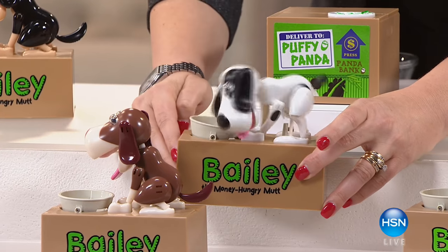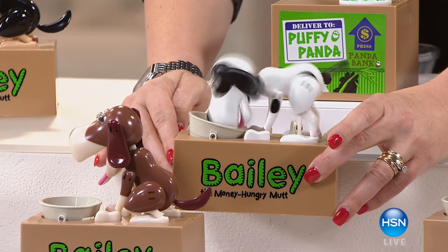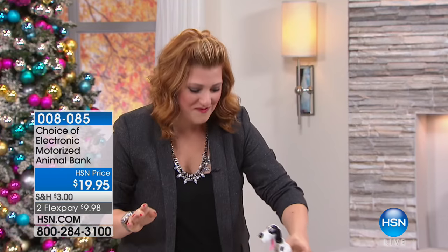Is that the cutest thing you've ever seen? I don't know why I'm speechless. We're going to have some fun this hour. I'm your host Robin, and we have an entire hour of toys just for anyone on the holiday list. Even if it's for the adult — we've got some helicopters still to come that are the best price in the market, and yes, the kids will love them, but the adults are going to love them as well.